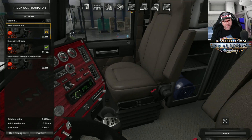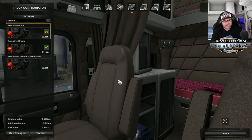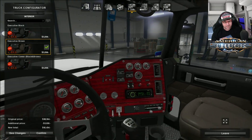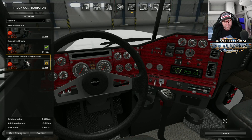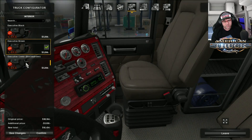Over here it says 'exclusive black'. I'm trying to figure out where the difference is between these two, but I can't see it — it must be something really small. But now you can actually see the seat there — it changes.